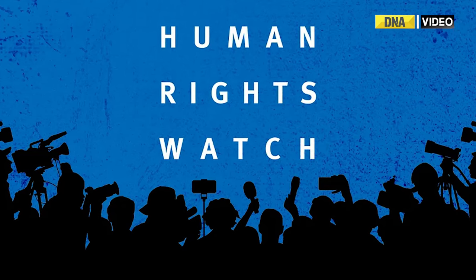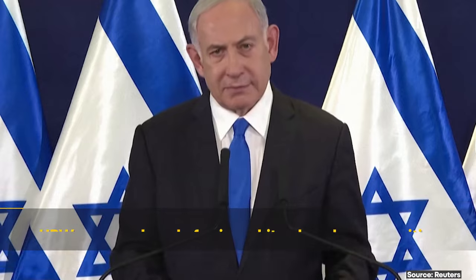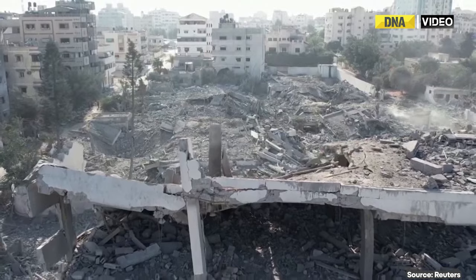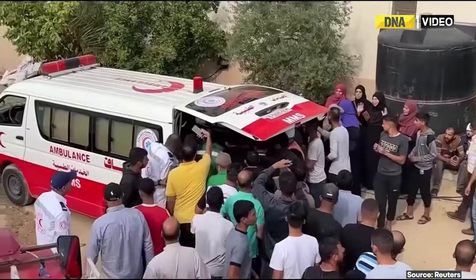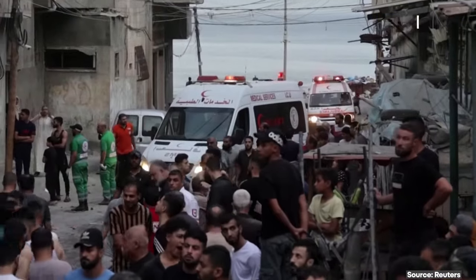Human Rights Watch has also accused Israel of using white phosphorus munitions in its military operations in Gaza and Lebanon, stating that the use of such weapons put civilians at risk of serious and long-term injury.